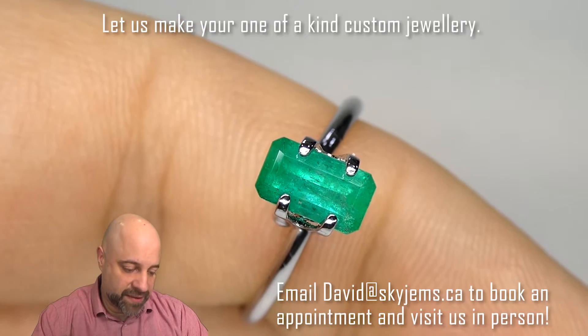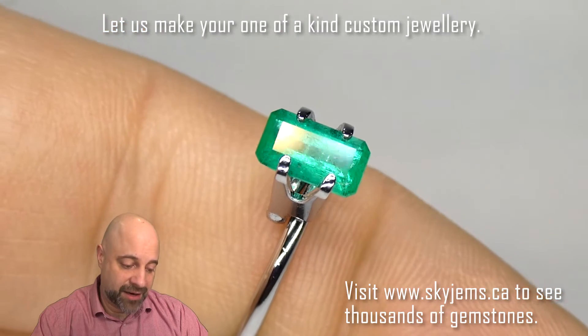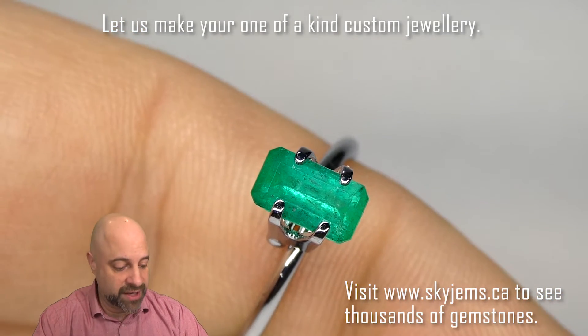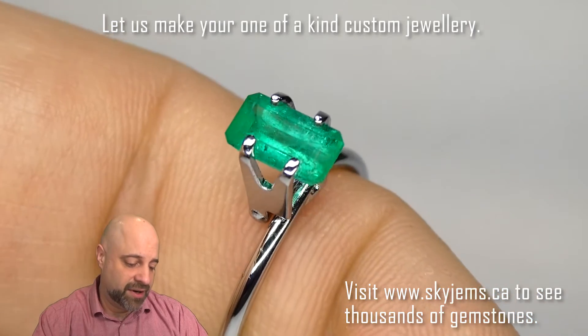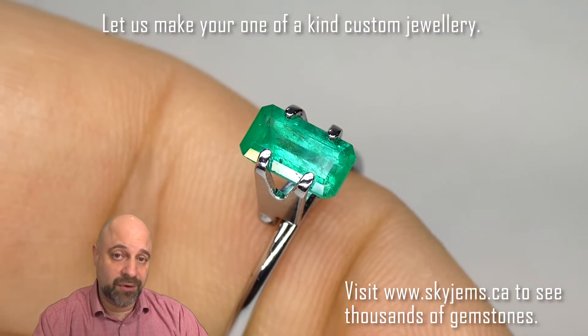And that's because the cutter, when they cut this gem — this was a fine piece of rough — the cutter who cut this knew what they were doing, and they knew the final destination was going to be a piece of jewelry and they cut it accordingly. You can see they did a fantastic job. This is just such a gorgeous Colombian emerald, and as I said right from the beginning, it's going to make a wonderful, wonderful piece of jewelry.